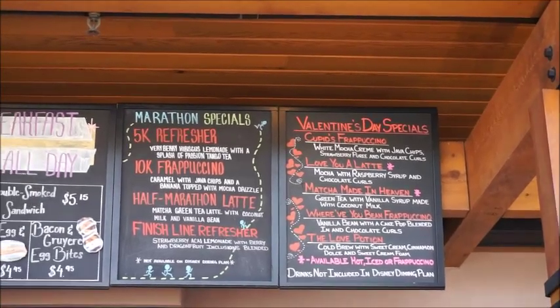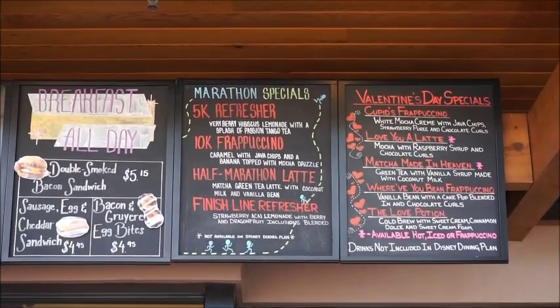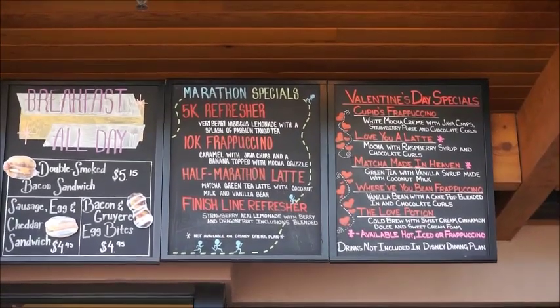I love coming to the Starbucks right outside of World of Disney because they always have really fun specials. Right now they've got marathon specials going on for Princess Half Marathon Weekend, so I might be trying one of these.